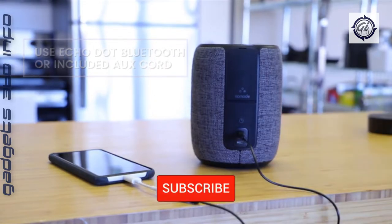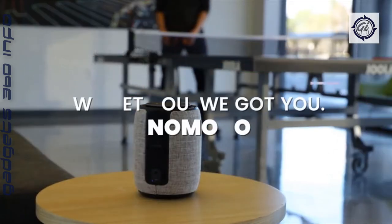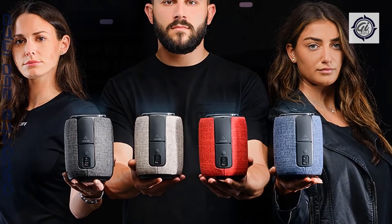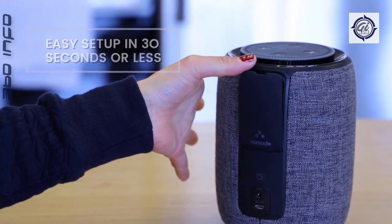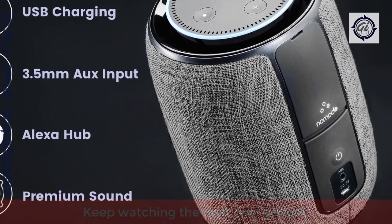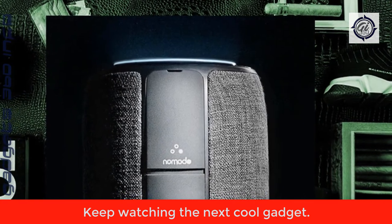Get out of town and take Alexa with you — she's portable and ready to go wherever you do. You can even charge on the go via any USB charging port while on the road. Enjoy 360 degrees of premium, room-filling sound. The dual 10W full-range 2-inch drivers take your Echo Dot to the next level of audio performance. Choose from four complementary colors of hand-stretched fabric to enhance any room's decor. The 2600mAh lithium-ion battery allows up to 10 hours of playtime at 50% volume on a single charge.